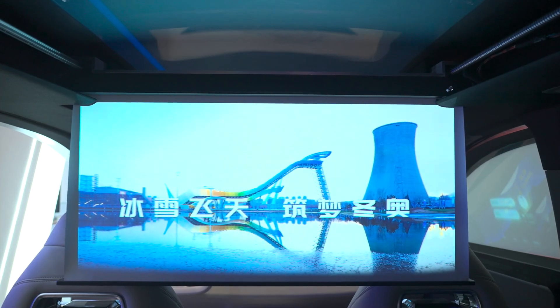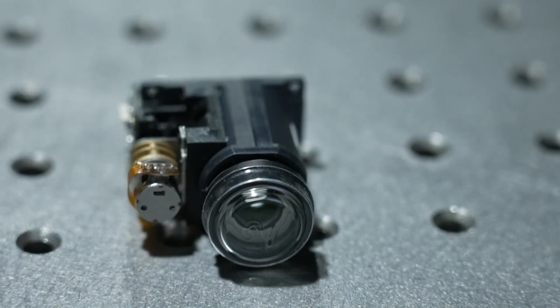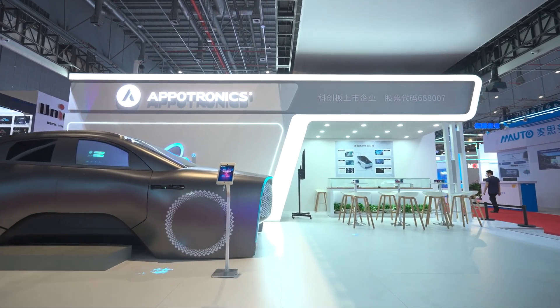Hello everyone, it's Phil Jones from Projector Reviews and I am at CES 2024. We'd like to come and talk about the new technologies being shown at the show. There's a lot of big LEDs and flat panel TVs here, but there's still applications where projection is a better or more viable solution. One of the companies promoting that is Appletronics, the maker of ALPD light sources which you see in a lot of the projectors that we review. And joining me is Dr. Han — thank you for letting me come and talk to you. Can you give me a little background about Appletronics?